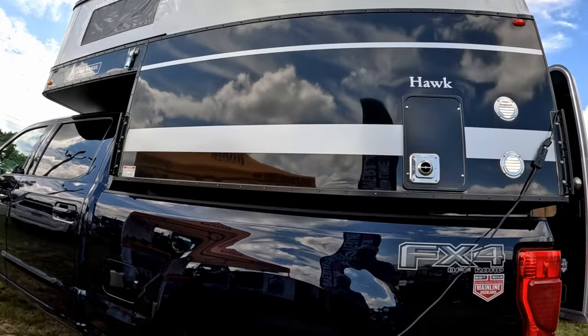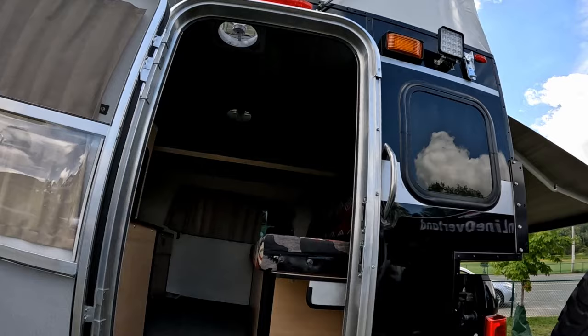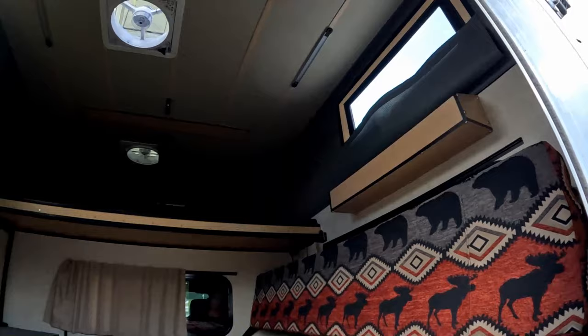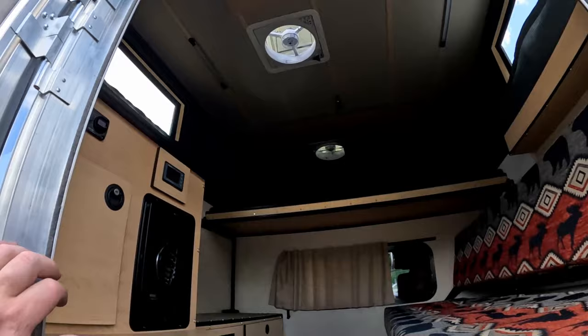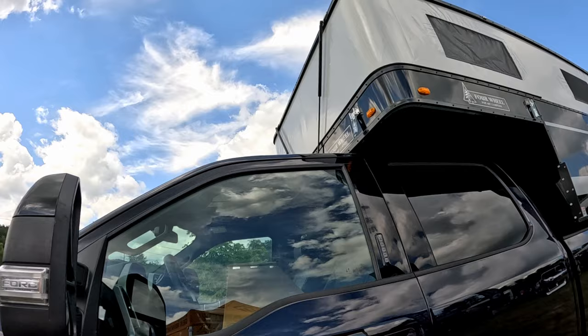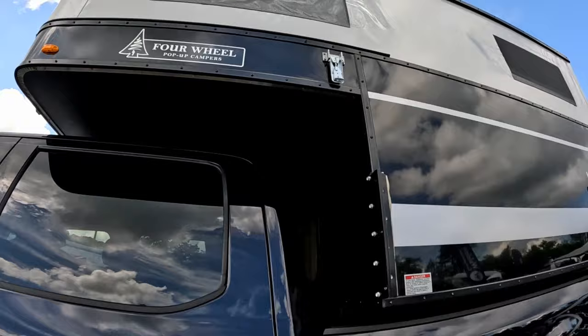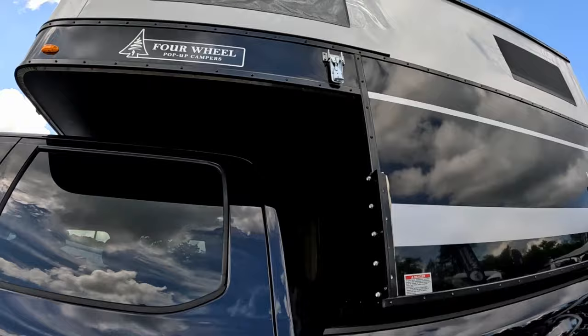This is a slide-in pop-up camper for a pickup truck. I love the look of this thing. I like how you can take the top down when you're driving, but when you want to camp you just pop it up — tons of room in there. Slide it into the back of your four-wheel drive pickup truck. This one's sitting on a Ford F-350. It's made by Four Wheel Pop-Up Campers.